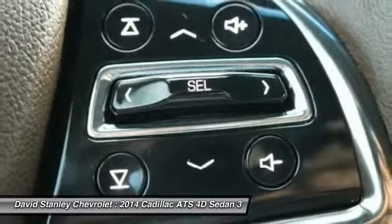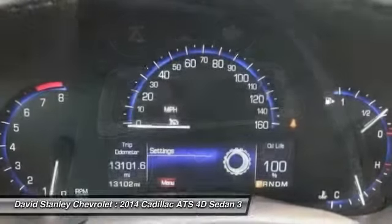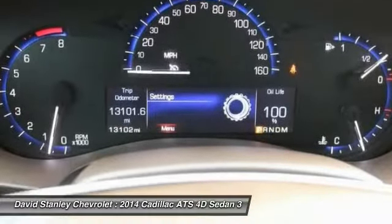Universal garage door opener, electronic stability control.